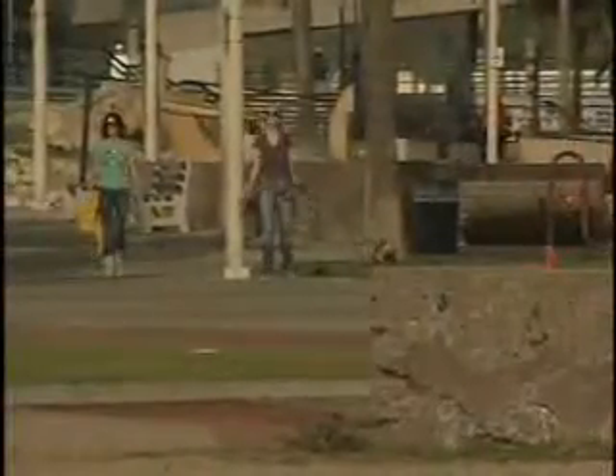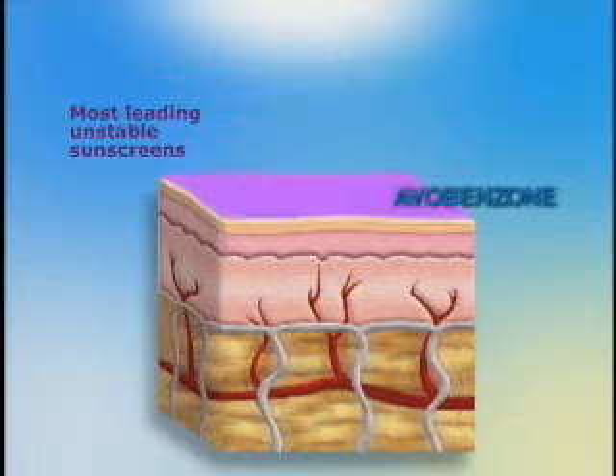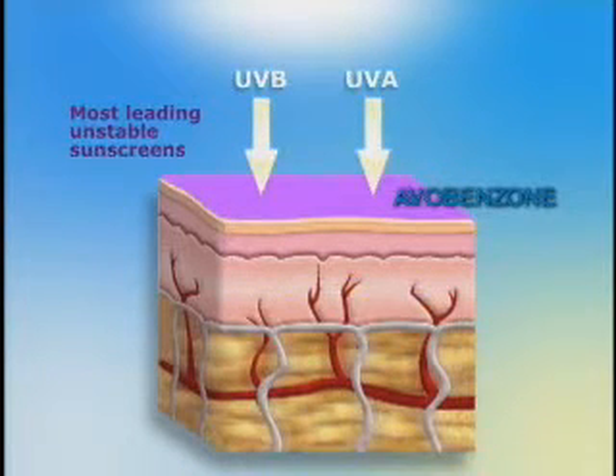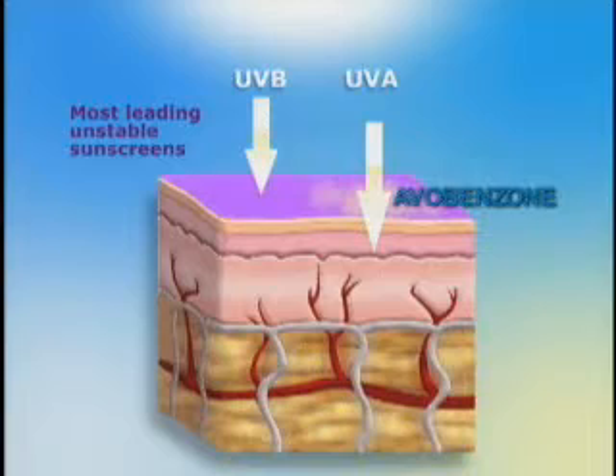Then came the advent of avobenzone, the most recently approved UVA sunscreen for many decades by the Food and Drug Administration. Avobenzone provides the highest and broadest protection against UVA, but it has the unfortunate characteristic that upon absorbing UVA light from sunlight, it breaks down. And so over time and over exposure to sunlight, the protection diminishes.